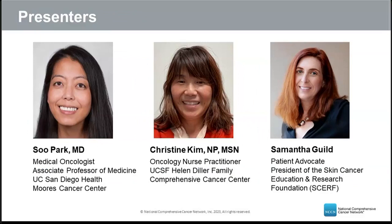Our presenters today include Dr. Sue Park, a medical oncologist and associate professor of medicine at University of California San Diego Health, Moores Cancer Center. Following Dr. Park, we'll hear from Christine Kim, an oncology nurse practitioner at University of California San Francisco, Helen Diller Family Comprehensive Cancer Center. Our third presenter is Samantha Guild, patient advocate and president of the Skin Cancer Education Research Foundation.